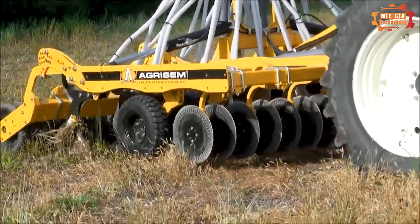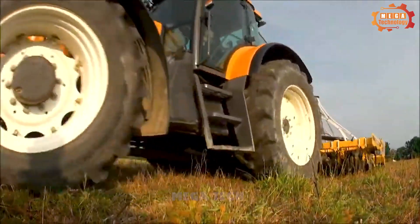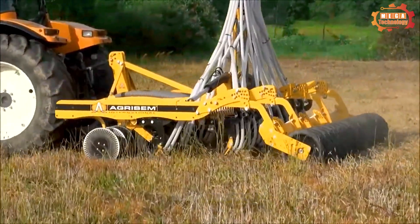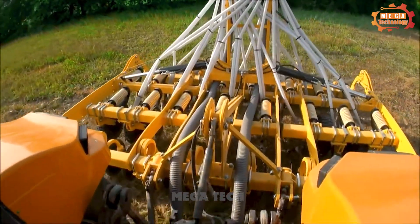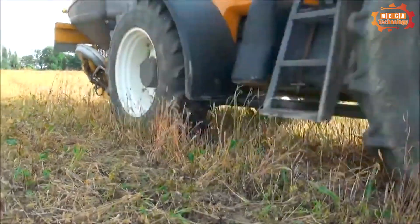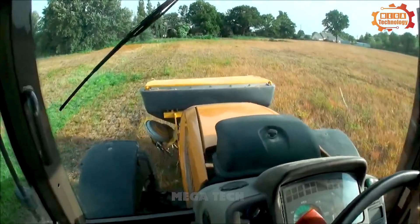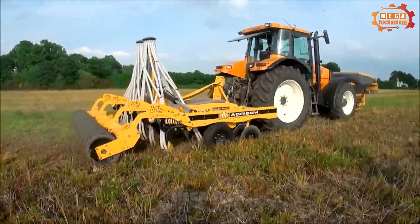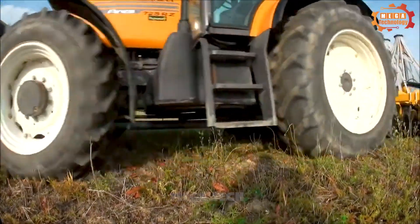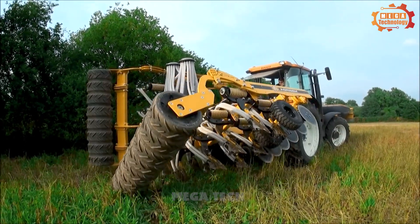The Agrisem Triosem is a professional seeding device manufactured by the French company Agrisem. It can be used to seed crops such as corn, soybeans, wheat, barley, and many other crops. The device has a compact design and is easy to operate, consisting of three main parts: seed distributor, seeder, and controller. The machine helps save seeds by up to 20% compared to traditional sowing methods and saves time by up to 50%, helping to improve productivity and efficiency of agricultural production.